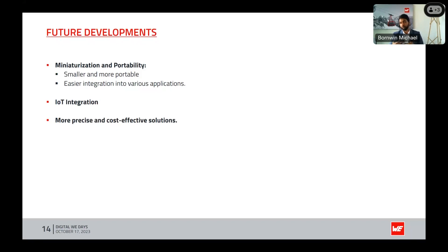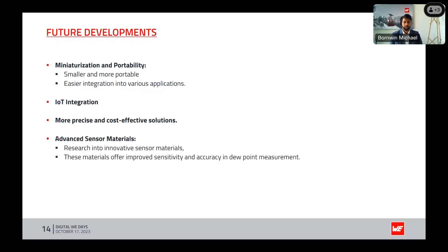With the help of IoT and automation, we can expect more precise and cost-effective solutions in the future. Ongoing research into innovative sensing materials may offer improved sensitivity and accuracy in dew point measurements. We may also see multi-parameter sensors measuring multiple parameters such as temperature, humidity, and pressure in a single device, building on what sensors like the HIDS already offer with integrated temperature and humidity sensing.